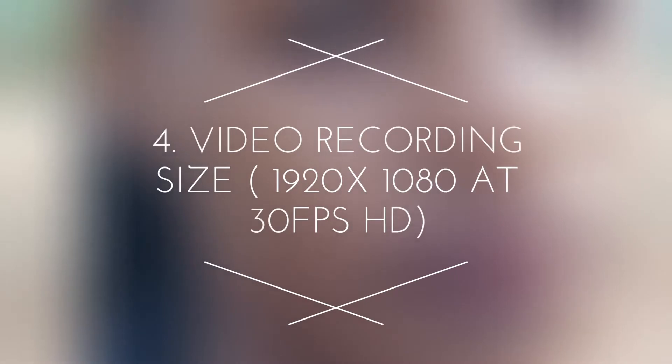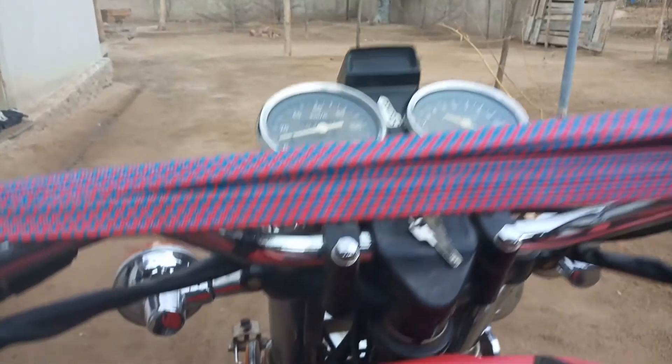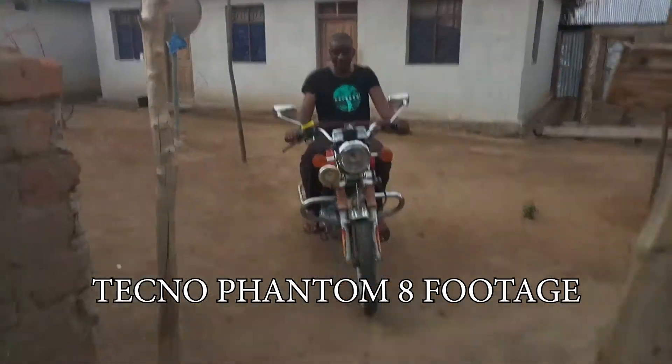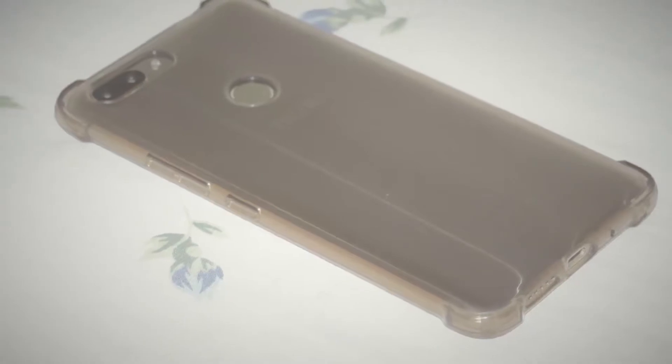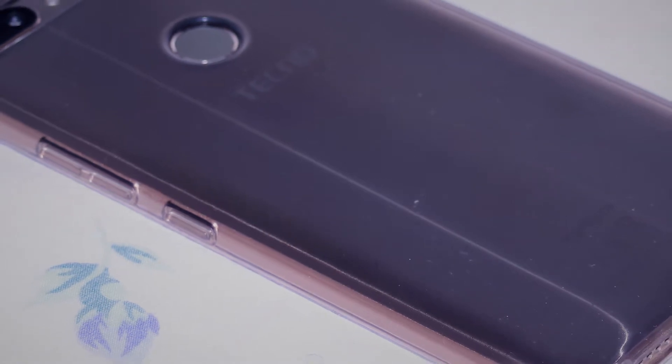Reason number 4, Video recording size. The phone has got the ability to record HD videos at a resolution of 1920x1080 at 30 frames per second. This is a cool feature for beginners who want to make simple films but can't afford expensive cameras.